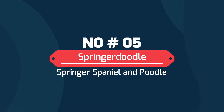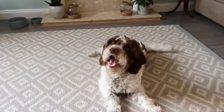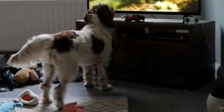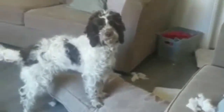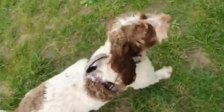Number 5: Springer Doodle — Springer Spaniel and Poodle. The Springer Doodle is a crossbreed that pairs the Springer Spaniel and the Poodle. Springer Doodles are an energetic mix that makes for an excellent hunting companion. They take after their Springer Spaniel parent in their hunting ability, but their shedding is reduced and easier on people who have allergies to pet dander.